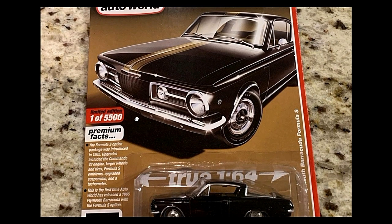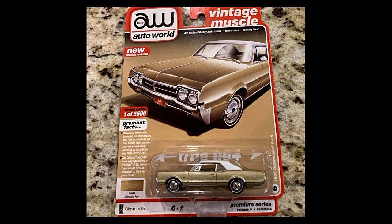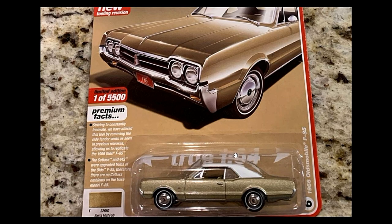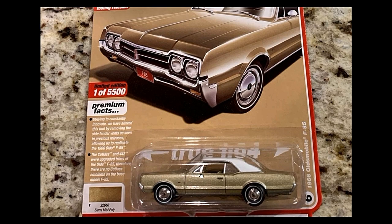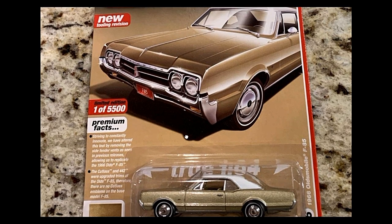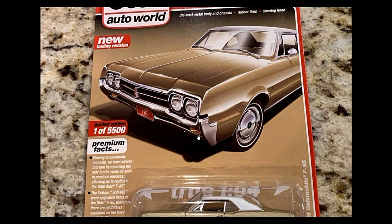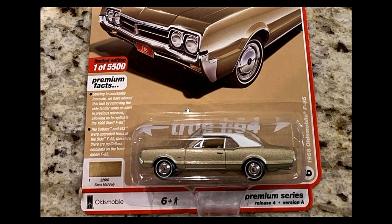Next, the 1966 Oldsmobile F85 in a paint job called 'Sierra Mist,' also limited to one out of 5,500. More facts are printed on the side of the card.